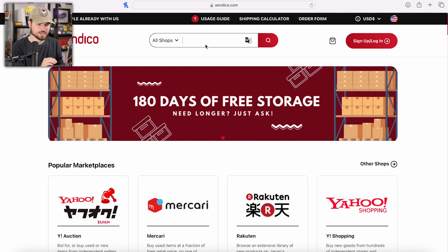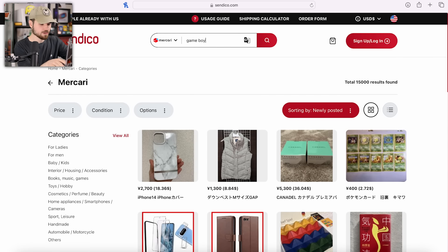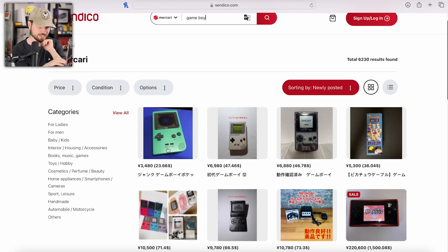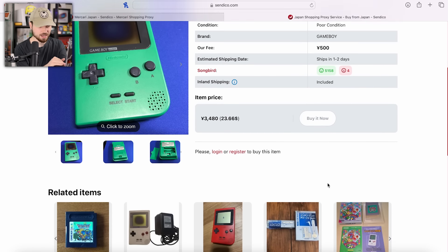This is the homepage of Sendico. I'm not logged in, I don't even think I have an account yet, I'll set that up later. Here are your four shops. I'm going to stick with Mercari for right now — I don't like auctions, I'm not a bidding kind of person. We're going for Buy It Now stuff on Mercari. Searching Game Boy, we've got a burnt polarizer green Game Boy Pocket for $23. Add 500 yen for their fee — it's still going to be under $30. Inland shipping is included on this one, so you won't have to pay for shipping from the seller to Sendico. Some don't include shipping, so that will be another fee on top.